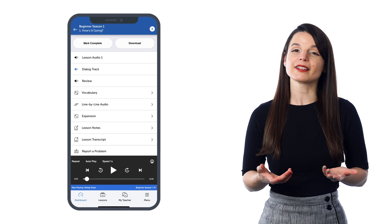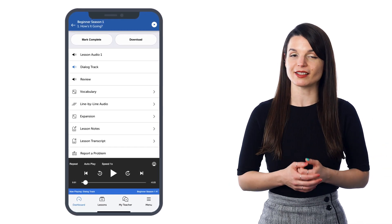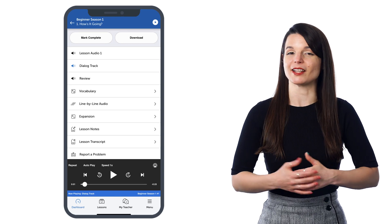The dialogue tracks are 10 to 30 second tracks with just the lesson conversation. So if you want to listen to native conversations or just review a conversation from a previous lesson, you can easily spend two minutes listening to one on repeat or several, and train your ear and get accustomed to native speech.